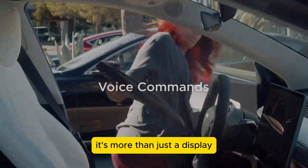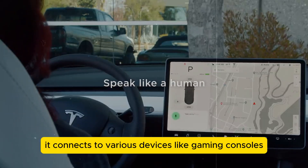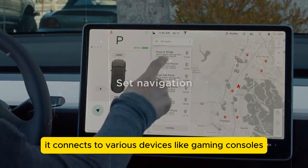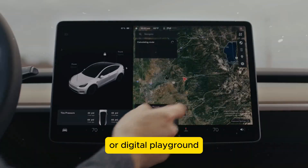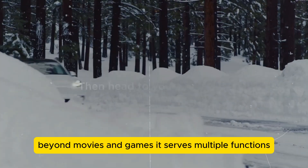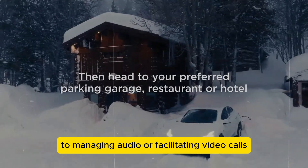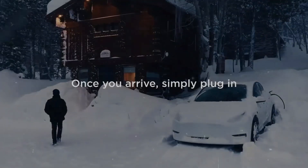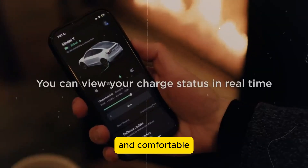Regarding the rear screen, it's more than just a display — it's a versatile gateway to entertainment. It connects to various devices like gaming consoles, turning the backseat into a cinema or digital playground. Beyond movies and games, it serves multiple functions from navigation to managing audio or facilitating video calls. Ideal for long trips, it ensures all passengers stay entertained and comfortable.